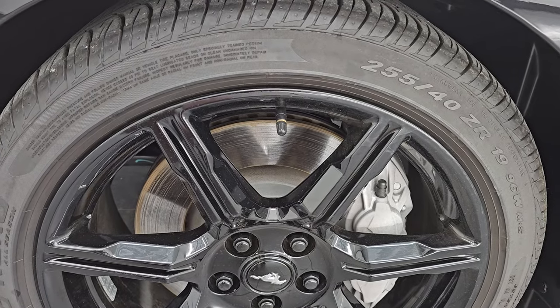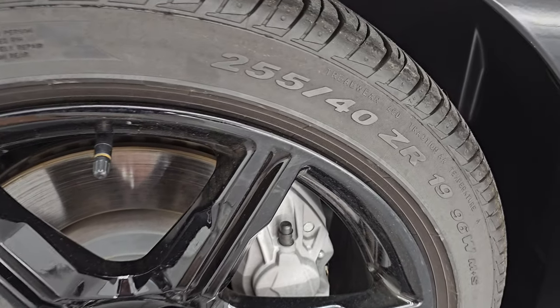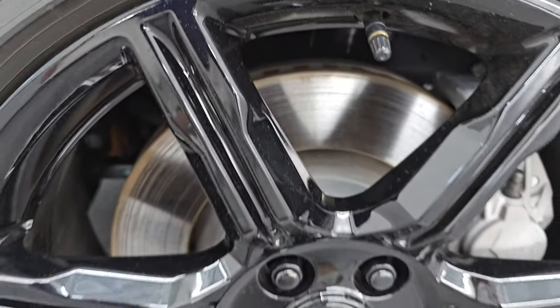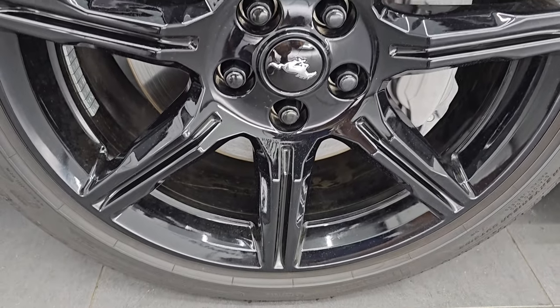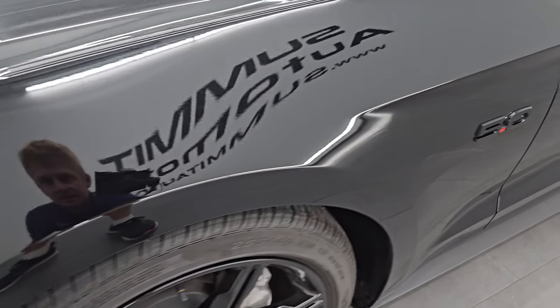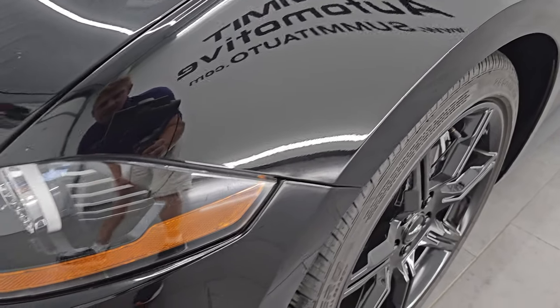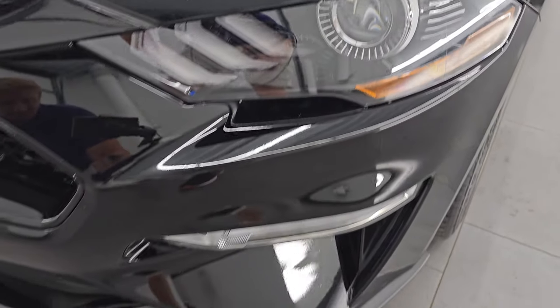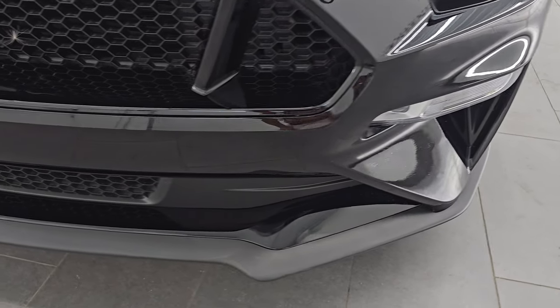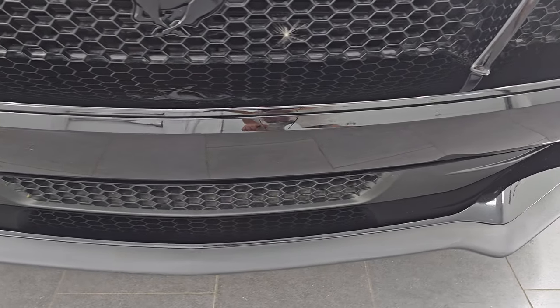This one has Pirelli P Zero Nero 255-40 ZR19 tires in the front, and I would say they have right around half the tread left on them. You get the 19-inch painted black alloy wheels and the big brakes there. Front fender is in absolutely perfect condition — I didn't see any dents, dings, scuffs, or scrapes on there. You get the HID headlamps, LED running lights, and LED fog lamps. I will turn all those on at the end of the video so you can see just how bright they are.